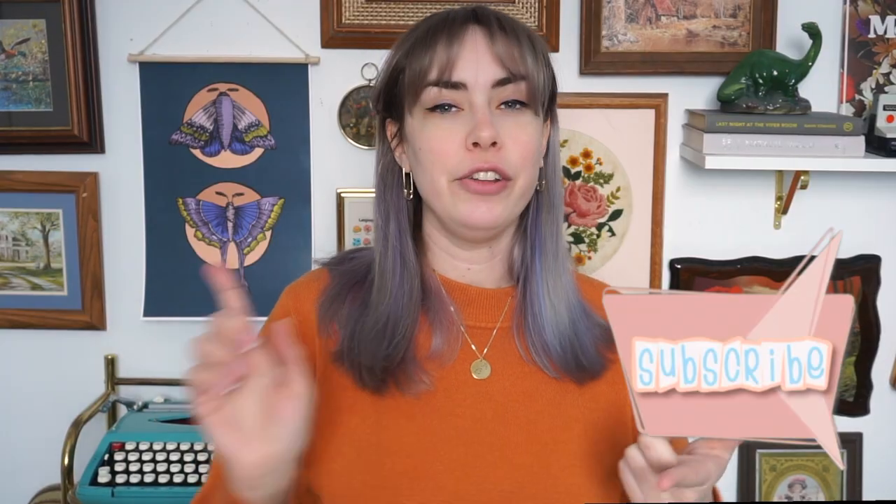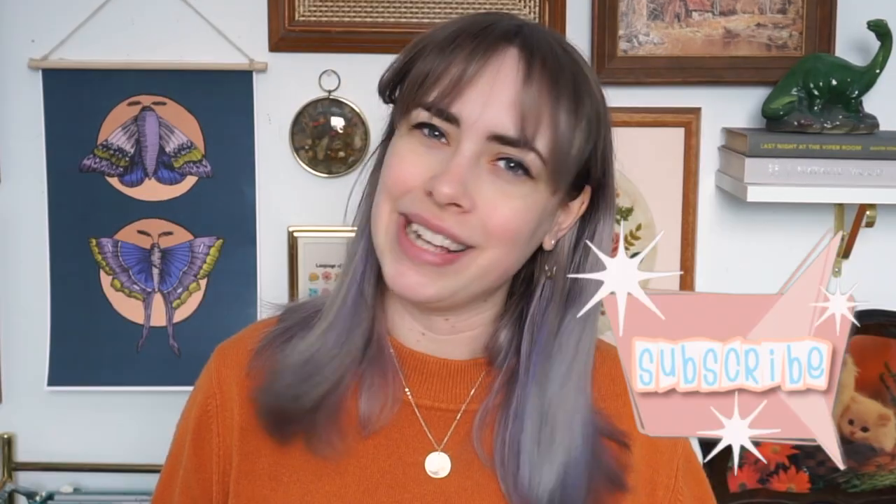Hi there, Michelle here, also known as Fancy Dines for a Tea Party, and welcome back to my channel. In today's video, I'm going to be doing something that I've wanted to do for a very long time, and that's redo this room. If you're new to my channel and you like sewing and crafting, but mainly thrifting, why not subscribe?